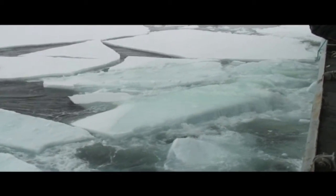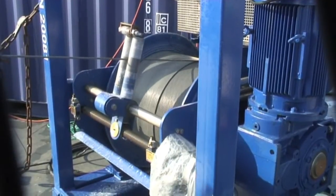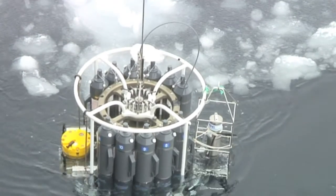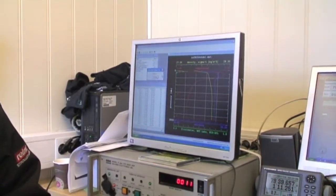Now we are at the ice. But also the sea is in focus. Every day we gather water samples, some from depths down to 3,000 meters. Even though we are far north in the Fram Strait, we find water with a temperature of 3 degrees Celsius at about 400 meters depth, indicating warm Atlantic water here.